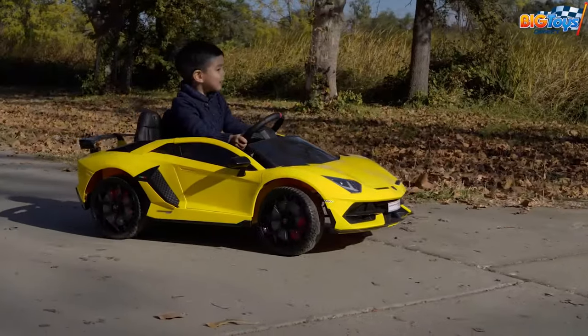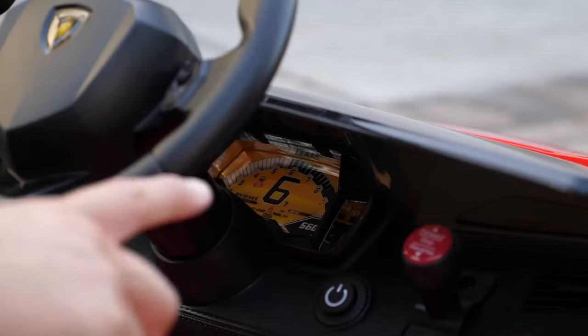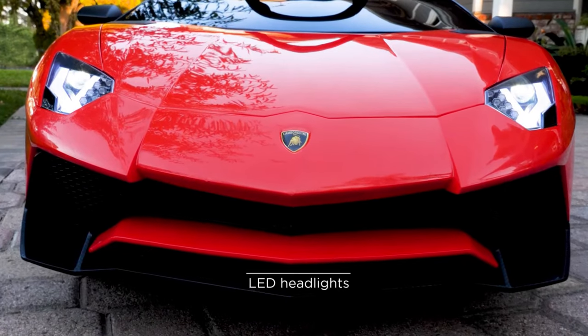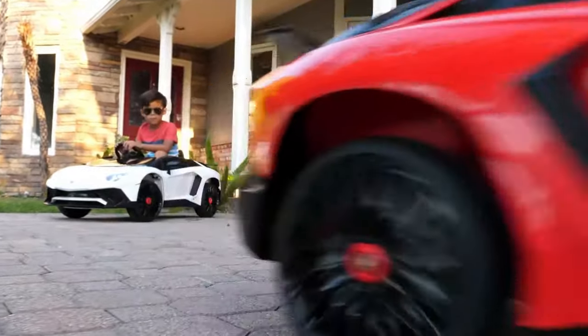To give the child the feeling of sitting behind the wheel of a real car, it is equipped with LED headlights, horns, and a radio that is also able to play songs from other devices using Bluetooth or a USB cable.